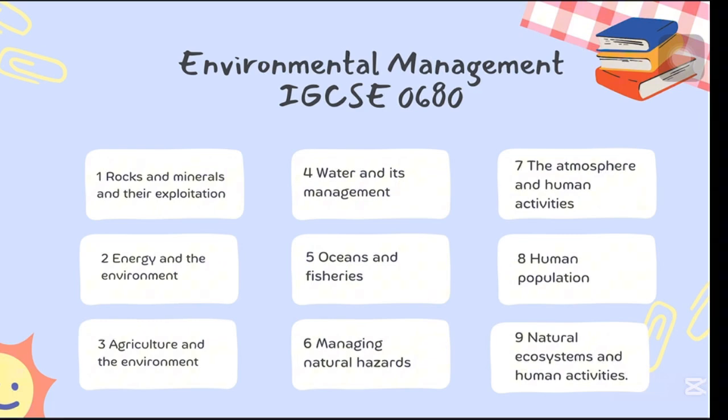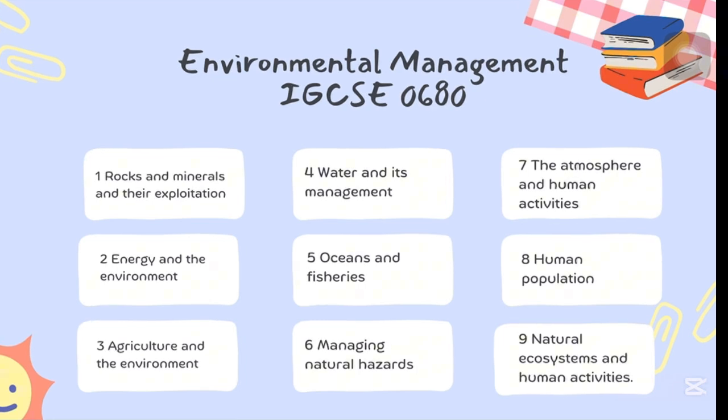The subject blends geology, ecology, and geography across nine chapters — going from rocks, energy, and agriculture to atmosphere, pollution, and human impacts. It helps you understand the world, and with the right mindset, it's not just manageable, it's fascinating.